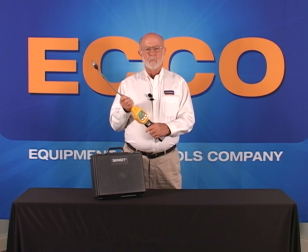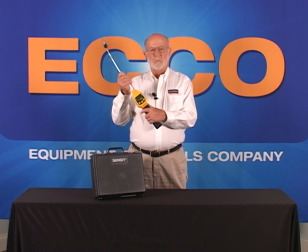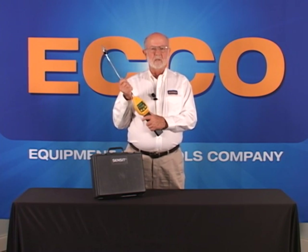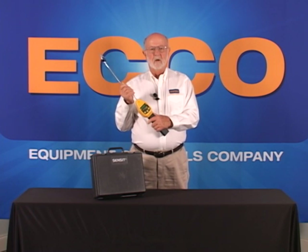The flexible gooseneck allows the operator to reach behind appliances or overhead piping. The bright LCD display will show gas concentrations and leak warning lights, as well as the audible alarm will indicate leaks.